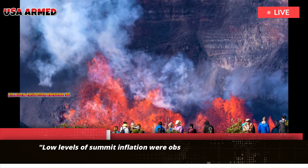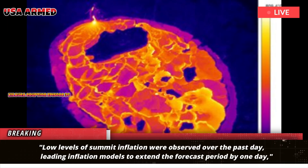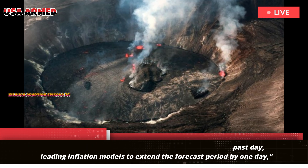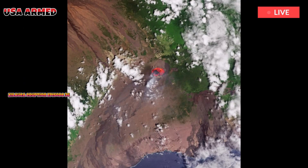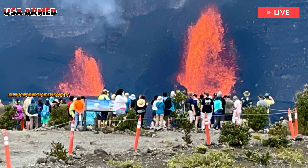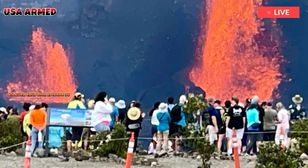Low levels of summit inflation were observed over the past day, leading inflation models to extend the forecast period by one day. The USGS HVO reported that inflation-based models indicate high-flowing fountains could occur anytime between now and November 12th. Intermittent flow lasting from a few minutes to two hours from the north vent continued throughout yesterday and this morning.